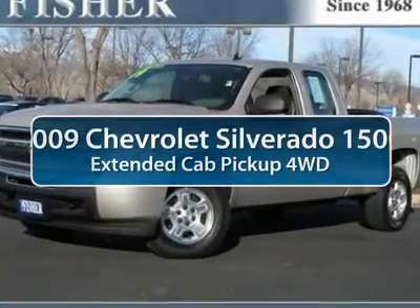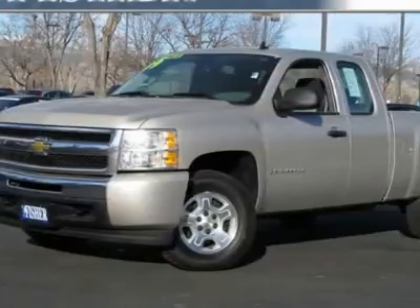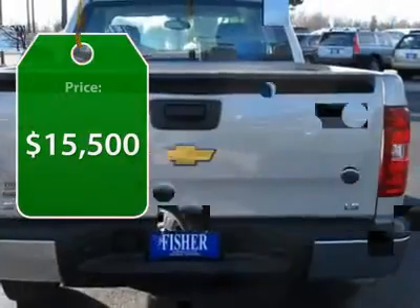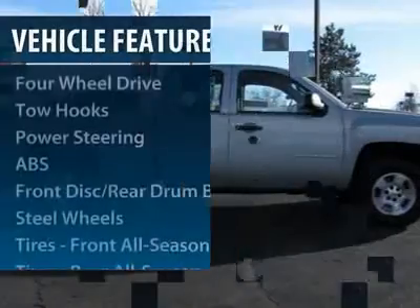The 2009 Chevy Silverado 1500. The Chevy Silverado 1500 has the lowest cost of ownership of any full-size pickup and is priced below $20,000. This vehicle has less than 95,000 miles.